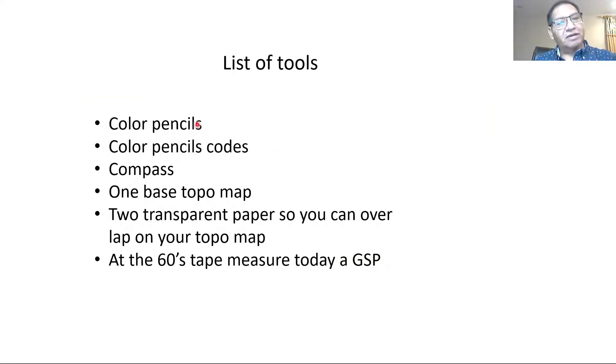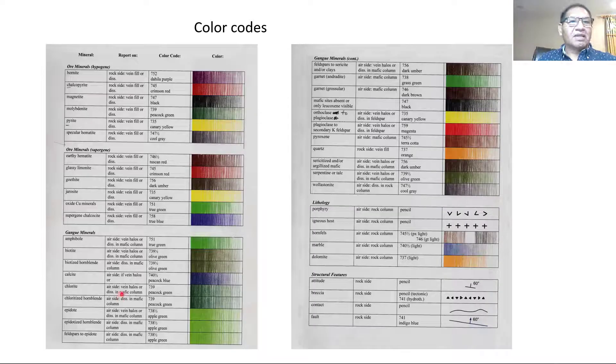Next: list of tools. What do you need? A color code, a Prismacolor pencil set, a compass, a base map. In that earlier time, they used a tape measure; today we use GPS.